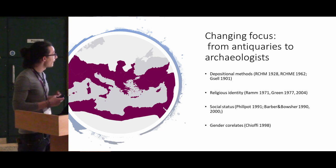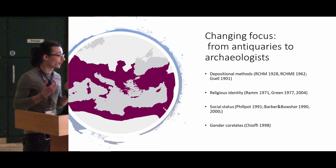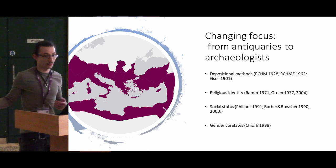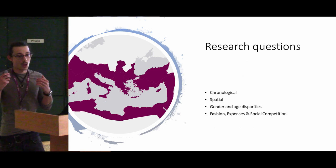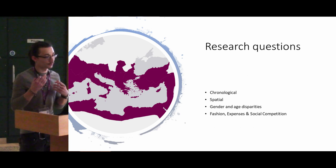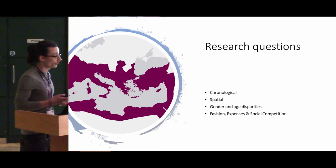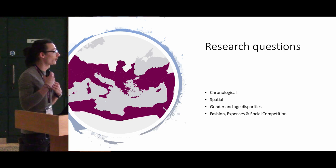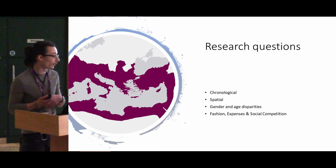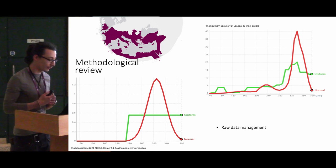The focus on their study, starting from the first discoveries in the 17th century, has moved from simply the positional methods all the way to gender correlates and microscopic analysis, especially to try to understand the process of embalming. My research questions target chronological and spatial distribution, potential gender and age disparities, and the fashion and expense aspect of this type of burial — usually quite rich and accompanied by a rich burial inventory.